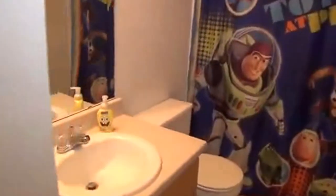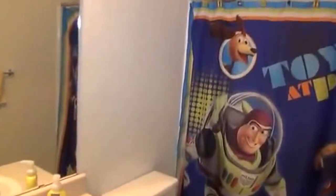Here we have the hallway bath. We have a linen closet right here, and then we have the sink, tub — a tub shower combo.